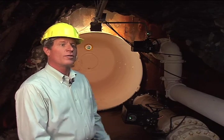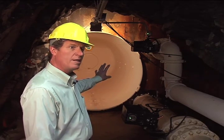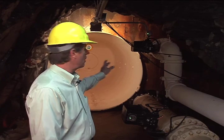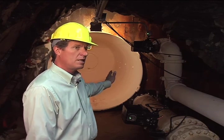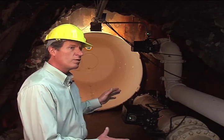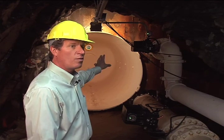We're standing in front of the bulkhead or the plug in the tunnel. Right here, we're 450 feet below the surface. The water behind that plug is 330 feet deep. This mine tunnel travels in a northeasterly direction up under the town of Alta and turns and goes into Cardiff Fork in Big Cottonwood Canyon. The tunnel looks essentially the same on the backside of the plug, but all the mine workings for that 330 vertical feet are flooded. There are over 35 million gallons of water in the tunnels.